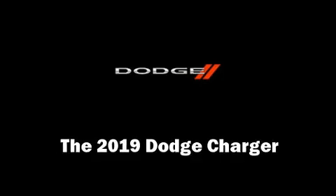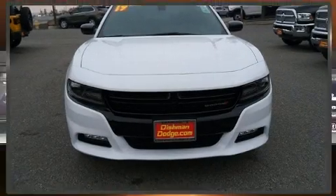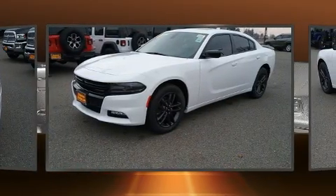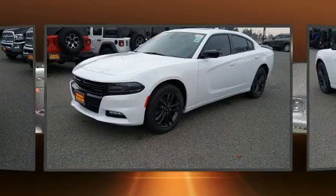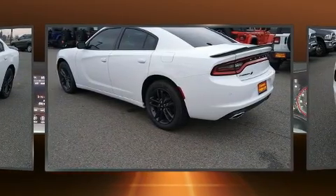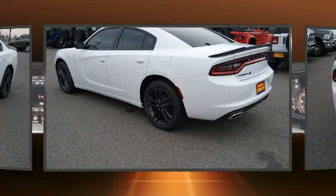Take command of the road in the 2019 Dodge Charger. This four-door, five-passenger sedan is waiting for you to take home. Smooth gear shifts are achieved thanks to the refined six-cylinder engine, and for added security, dynamic stability control supplements the drivetrain.